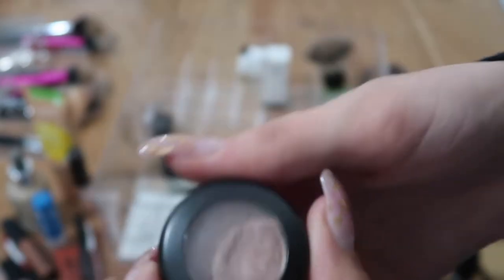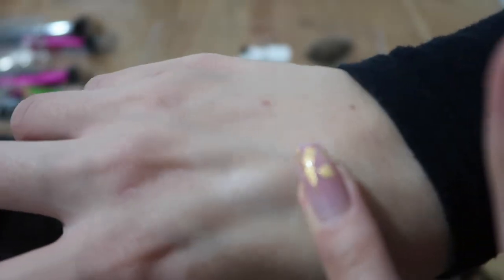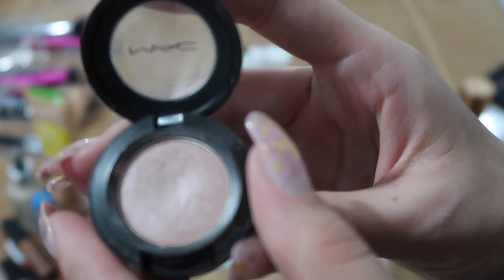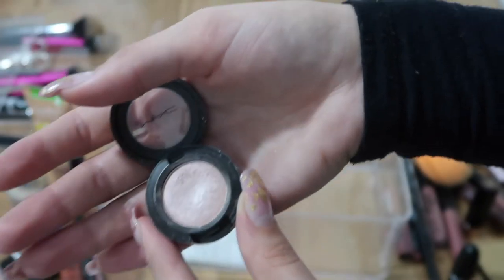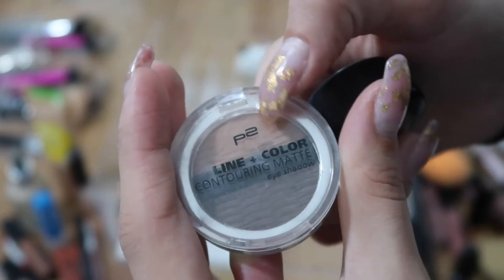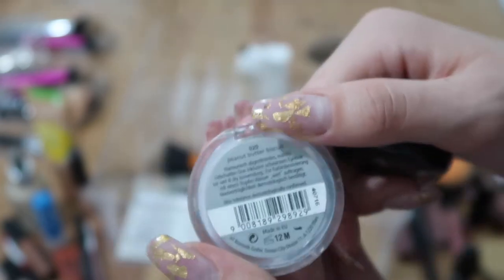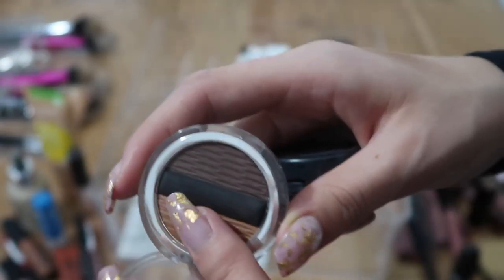This is a MAC eyeshadow I got from Back to Mac — I wouldn't purchase it again, but the color is one of my favorites, a really nice rosy shimmer. I use it for my inner corner. I also have a set from P2 — you can't buy this brand anymore since it was replaced by Trend It Up in German drugstores. It's a mini eyeshadow palette and I love one of the colors especially.